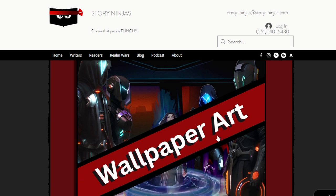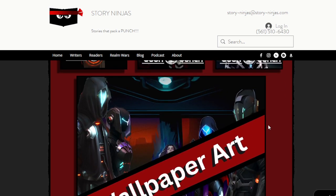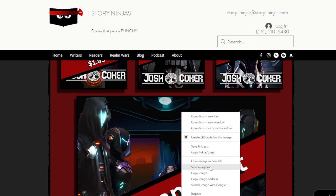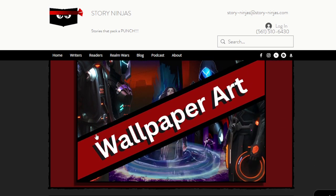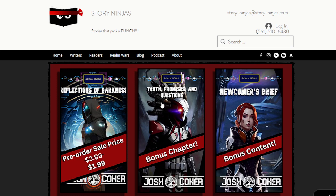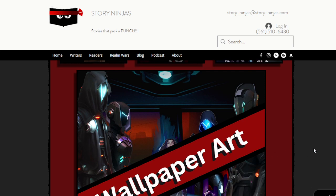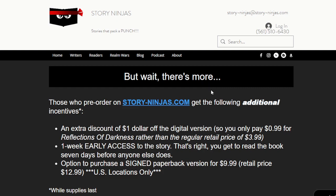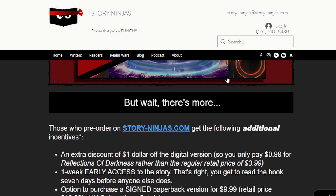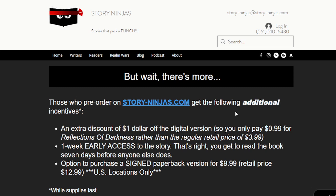The reason I put a banner across the wallpaper art is because if you don't, somebody could just right-click and save the image and they've already got the wallpaper art — this is a way to prevent people from basically hijacking it. So I'm just showing them: you get the book at pre-order price, the bonus chapter, bonus content, and wallpaper art. Those are your bonuses. Then I say, but wait, there's more. What I'm doing now is I've already built value for the pre-order — you get a bunch of bonuses and a cheaper price — but now I'm going to incentivize them to purchase from my site directly.